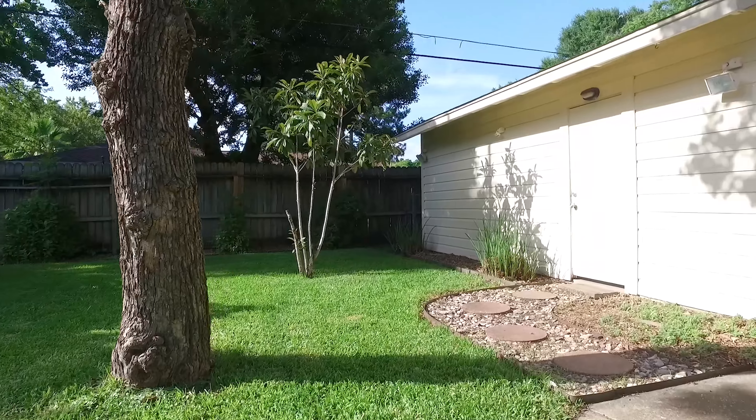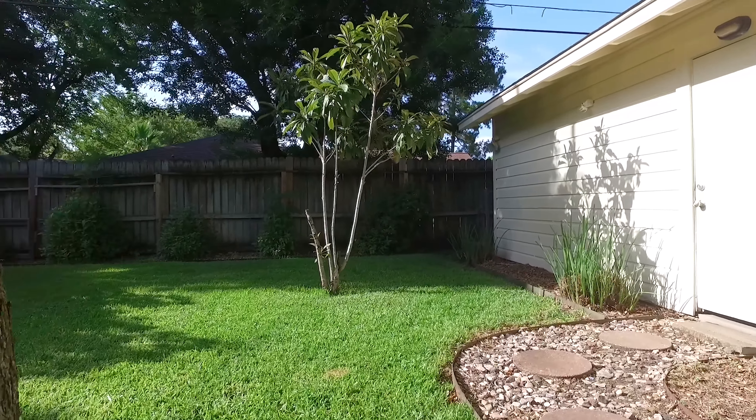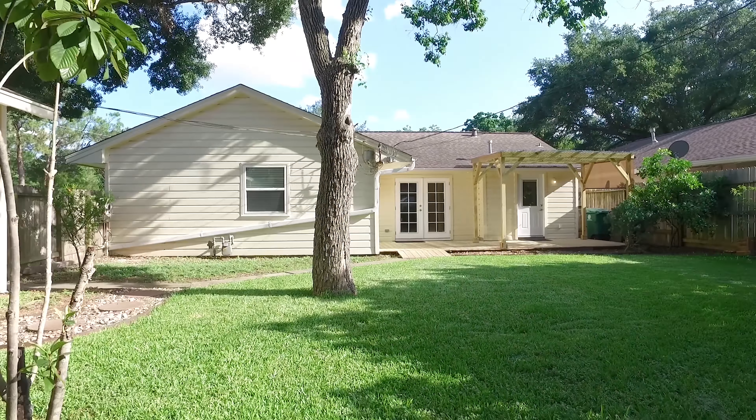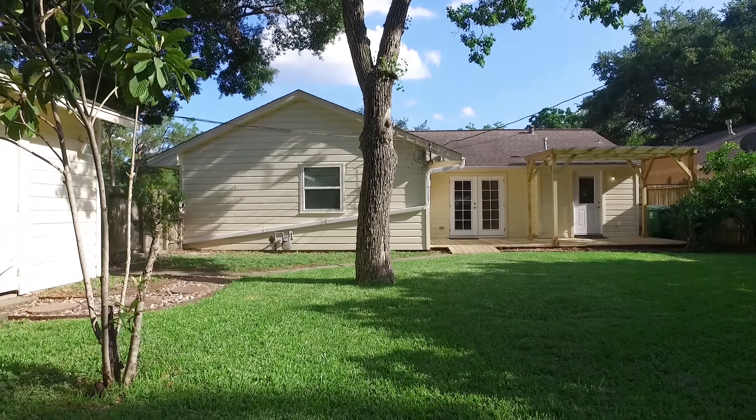In a great location just 15 minutes from the medical center, with easy access to the freeways and a beautiful yard — contact the listing agent to make this your next home.